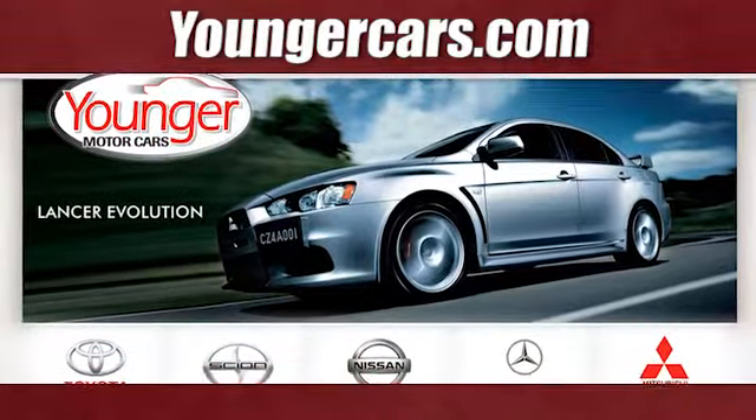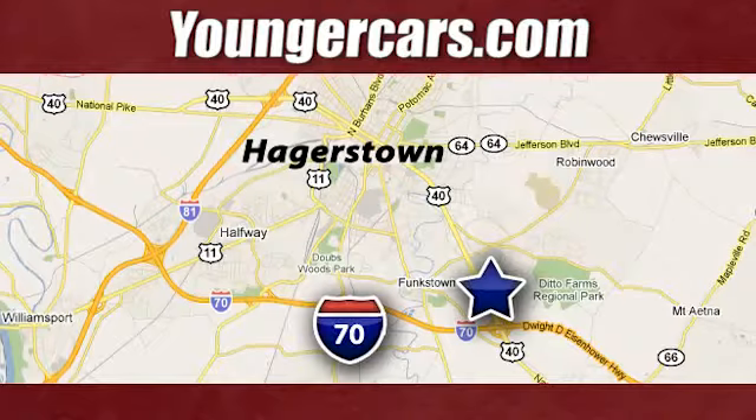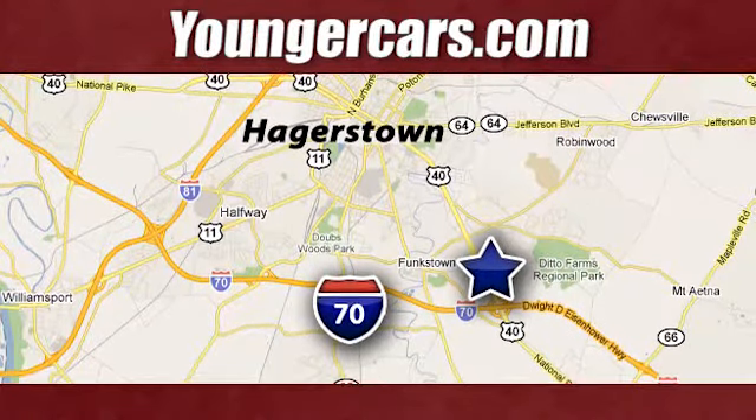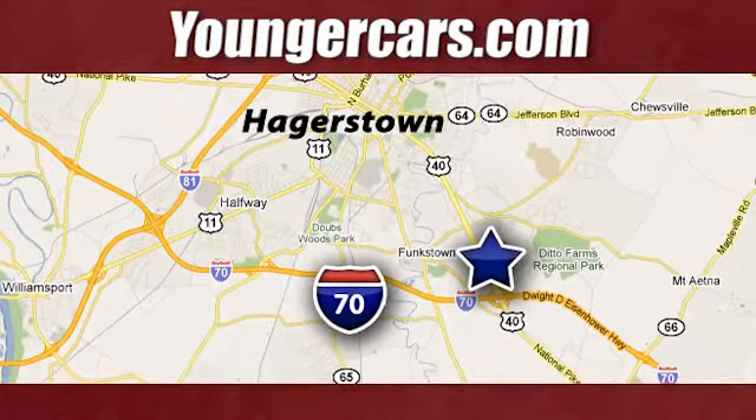Visit our website at YoungerCars.com. We're conveniently located at 1945 Dual Highway in Hagerstown, Maryland. Thank you, Jim. I'm Jim Holland. We'll see you soon.